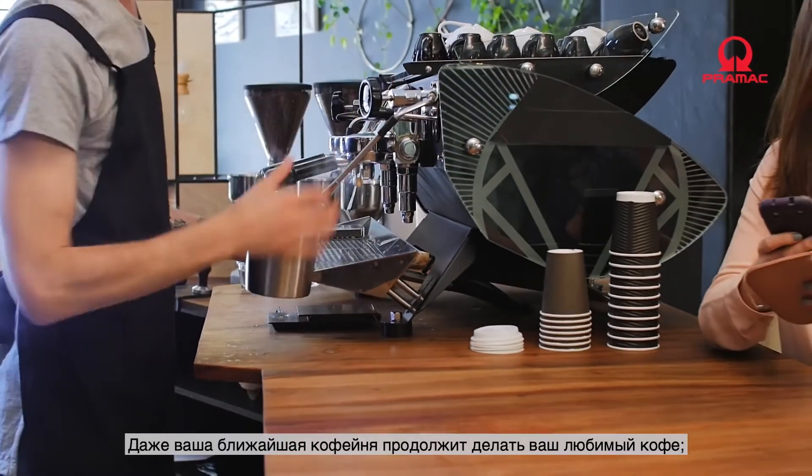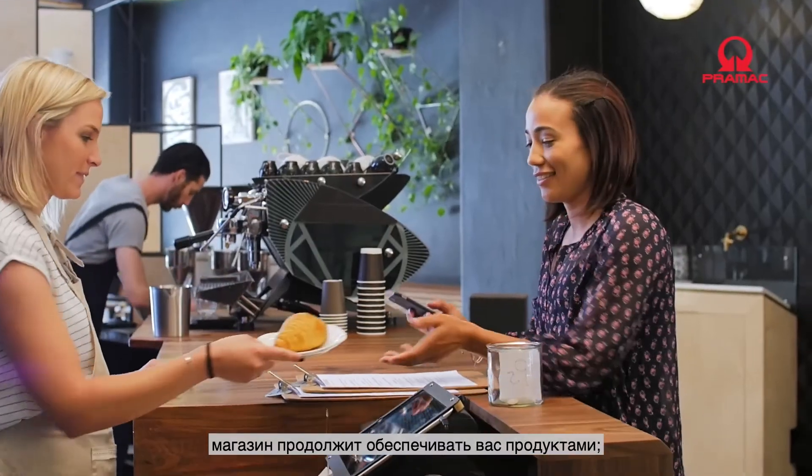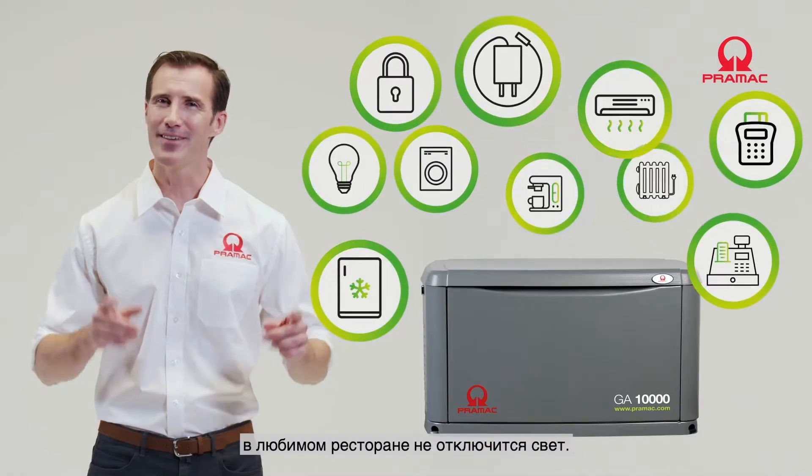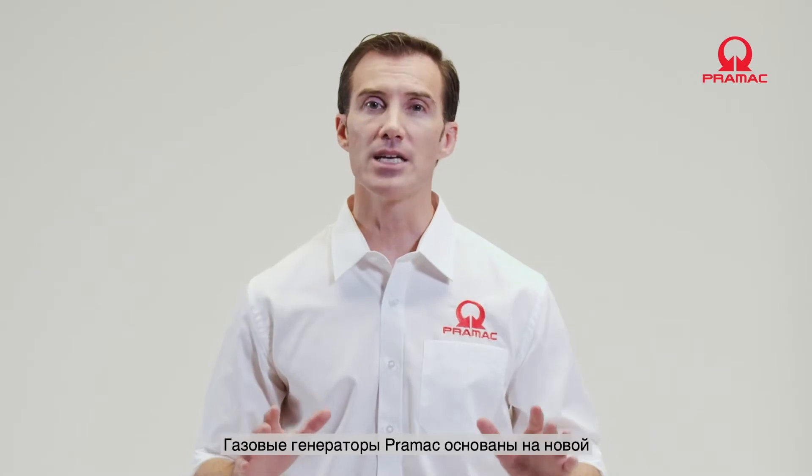Even your local coffee shop business can continue to stay open, the checkouts in your local store can keep ringing, and even your favorite restaurant can keep the lights dimmed for your date night.